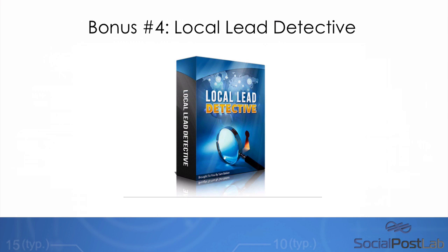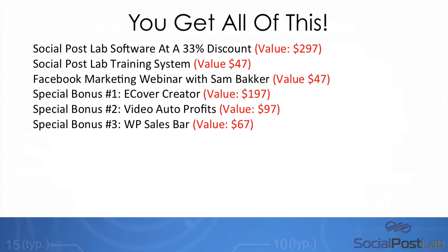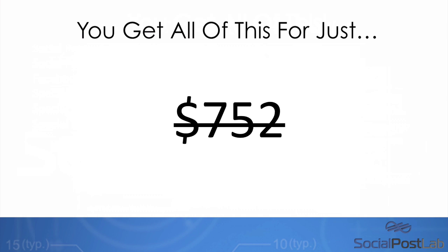Also, if you like the sound of generating a lot of leads, Local Lead Detective is a software that will literally, within the click of a button, give you the ability to find thousands of businesses in your local area that could really benefit from this software. You're getting all of these bonuses today on this page when you get access to Social Post Lab, and you're going to get a significant discount if you act fast. Make sure to read more about these softwares down below and look at the details. I look forward to seeing you on the next page. This is Sam Becker — thank you for listening, and I look forward to seeing you inside of Social Post Lab.